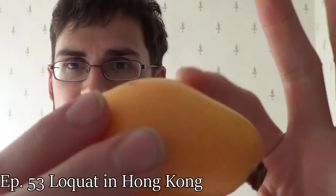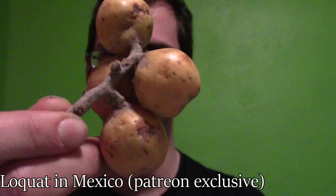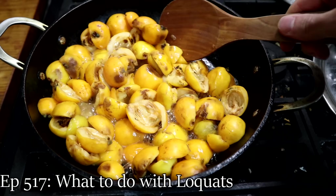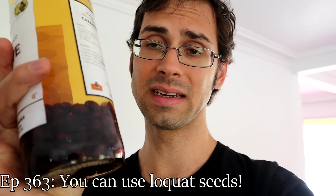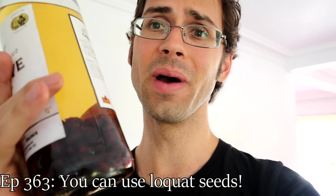Greetings everybody. In the past I have spoken extensively about loquats. I have had loquats in Hong Kong, in Mexico, in Africa, in Portugal. I have cooked with loquats, made tea using the loquat leaves, and covered the loquat liqueur consumed in Madagascar. I have spoken a lot about loquats.